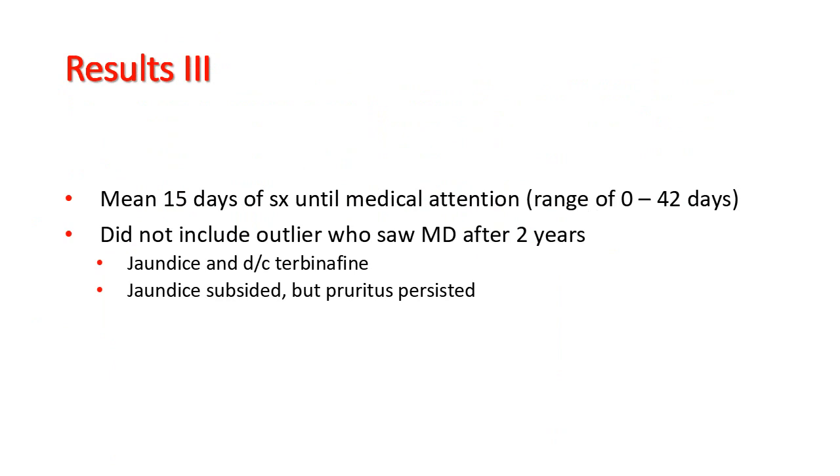Somewhat surprisingly, we found that it took a mean of 15 days for patients to seek medical attention. The range was significant, ranging from same-day presentation at a doctor's office to waiting 42 days for an appointment.